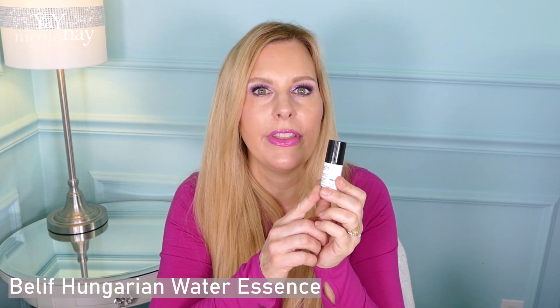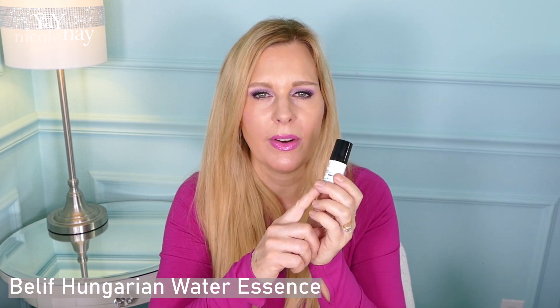Let's talk about some of the essences I've got. I'm kind of stuck on some of the same brands. When I got those toner deluxe samples, I also got their essence. This is by Belif — this is their Hungarian Water Essence. Oh my God, I love this stuff. I also have their Hungarian Water Essence mask.